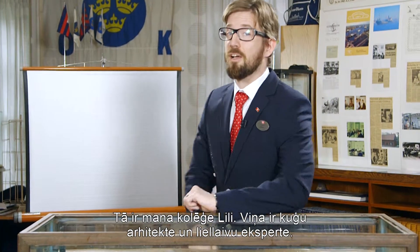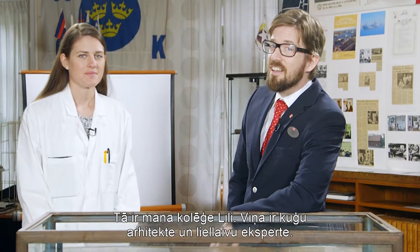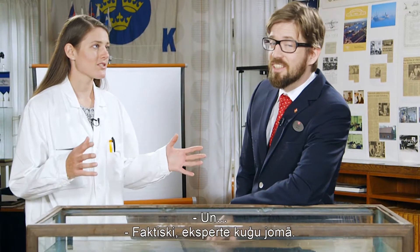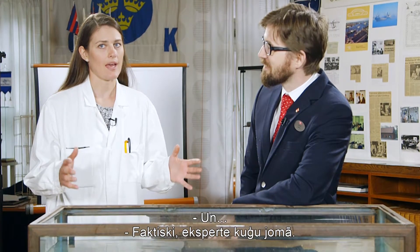Here to help us today is my colleague Lili. Lili is a naval architect and a ship expert.